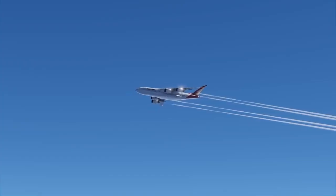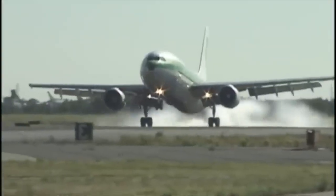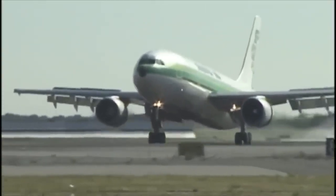Welcome back to Future City. Today we are going to talk all about the real 900-passenger superjet.